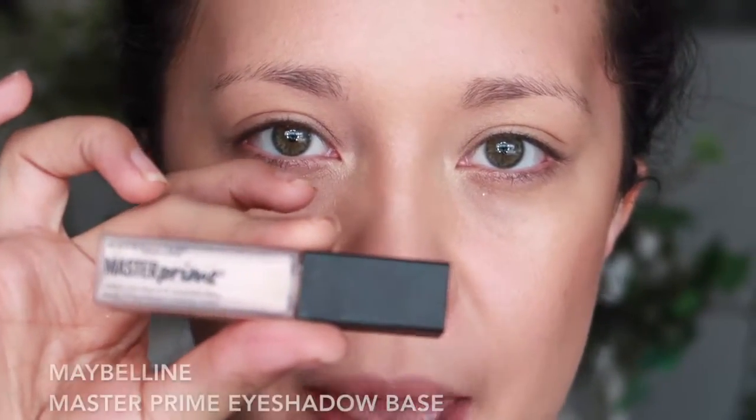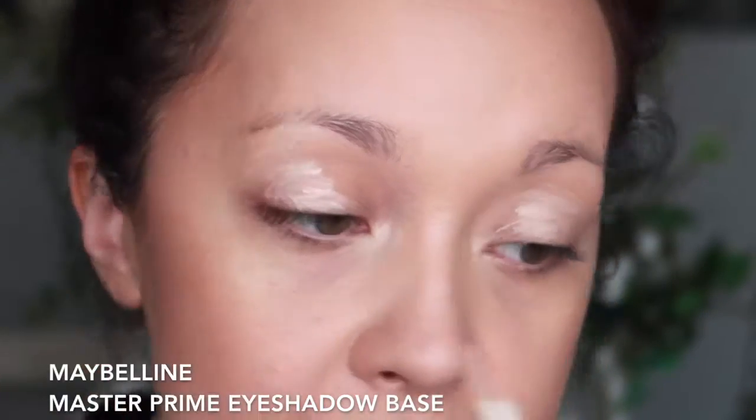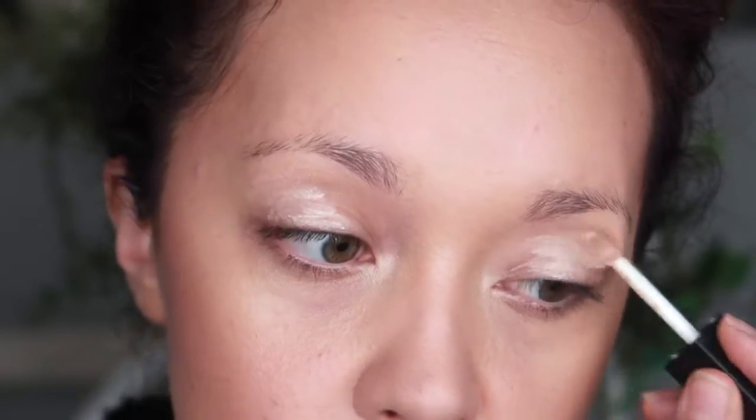To start things off, I'm going to prime my eyes with the Maybelline Master Prime. Some of you guys asked if I can zoom in a little closer, so hopefully you guys like this setup. I'm just going to use my finger to gently pat this into the lid.